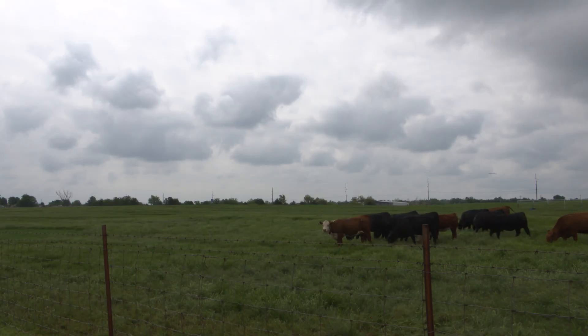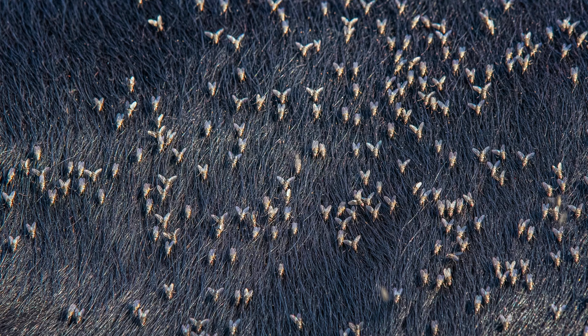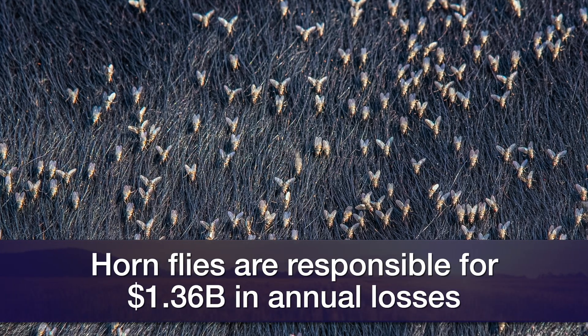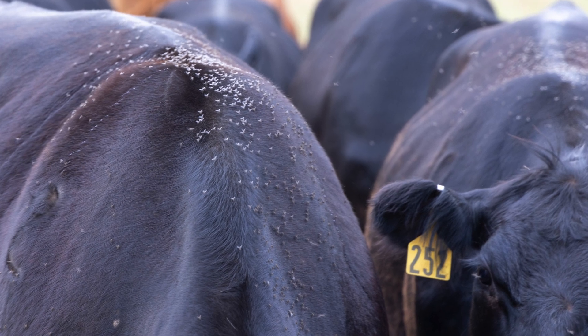As we come into summer with increased temperatures and humidity, we're going to start seeing increased fly populations on cattle. Our most significant fly impacting cattle across the state is the horn fly. Annually, horn flies cost about $1.36 billion to the U.S. cattle industry. Each fly can take 1.5 to 2.0 milligrams of blood, but multiply that by 300 to 1,000 flies and it becomes severe irritation that impacts the production and efficiency of those animals.